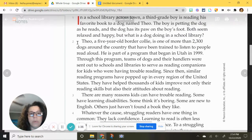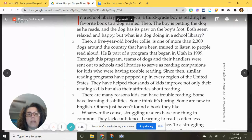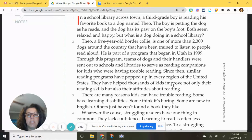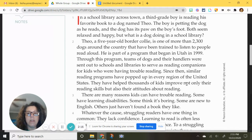Paragraph two is going to introduce something. Theo is a five-year-old Border Collie, one of more than 2,300 dogs around the country that have been trained to listen to people read aloud. He is part of a program that began in Utah in 1999. Through this program, teams of dogs and their handlers were sent out to schools and libraries to serve as reading companions for kids who were having trouble reading. Since then, similar reading programs have popped up in every region of the United States. They have helped thousands of kids improve not only their reading skills, but their attitude about reading.